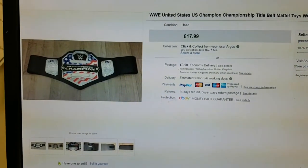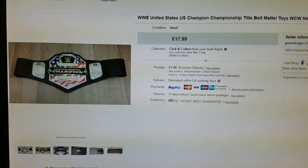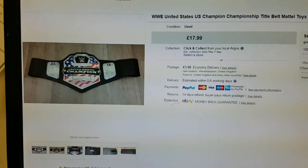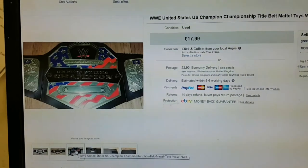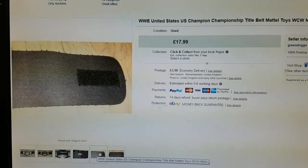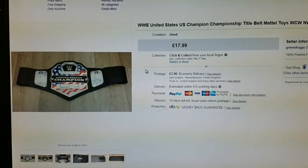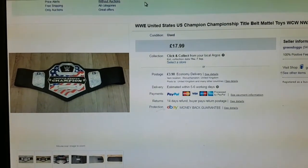I've been interrupted again and now I can speak at a normal volume. Next sale: WWE United States Championship belt. I had this for a while — it cost me a fiver. You can see it had a bit of velcro missing, so it took a while to shift, but that went for £17.99.